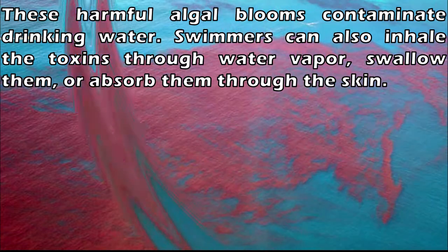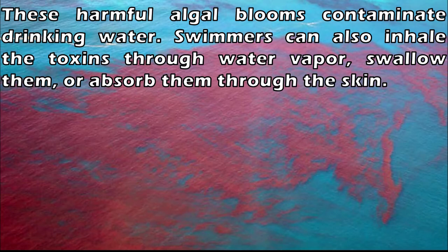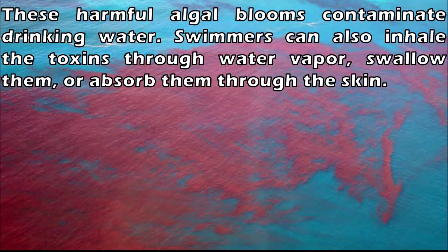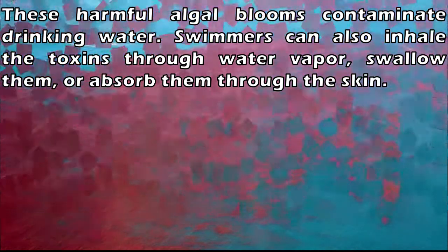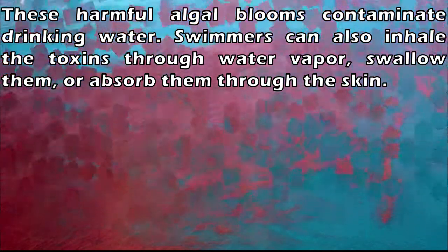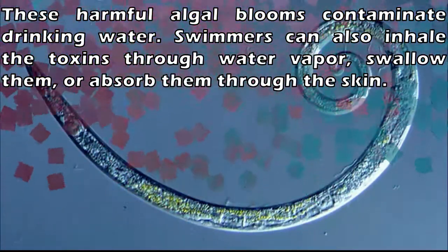Swimmers who inhale or ingest the contaminated water may experience cramps, diarrhea, nausea, coughing, and ear infections. Dinoflagellates cause the harmful algal blooms called red tides found in salt water. The chemicals produced by these algae can disrupt nerve cells and cause trouble with the eyes and throat.